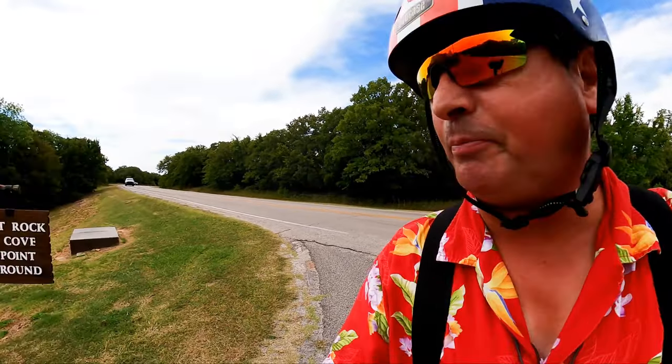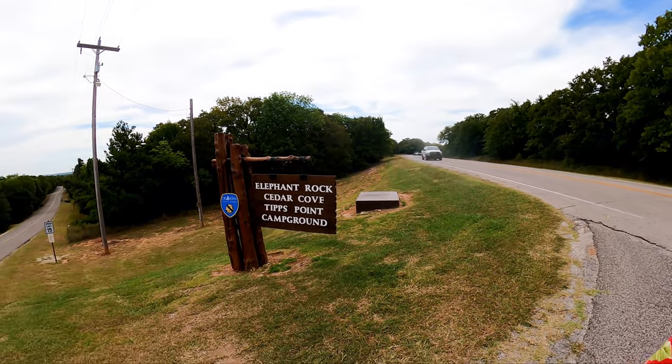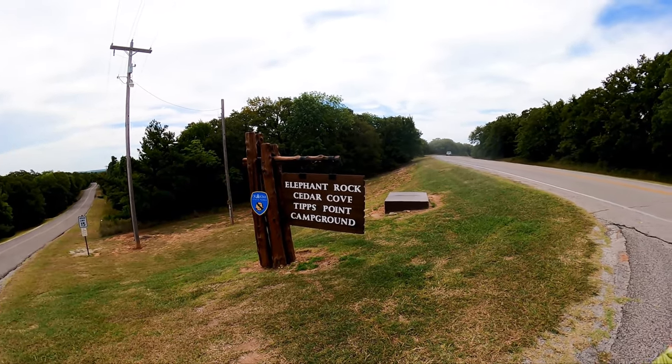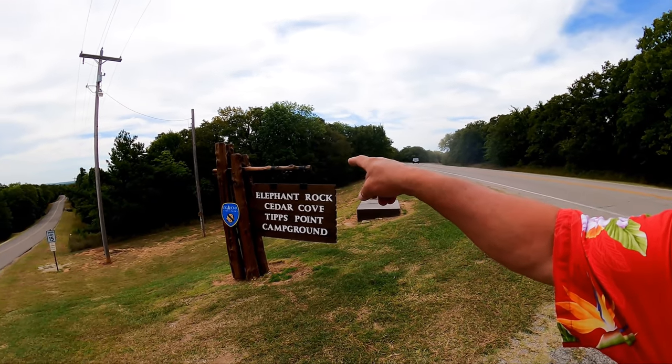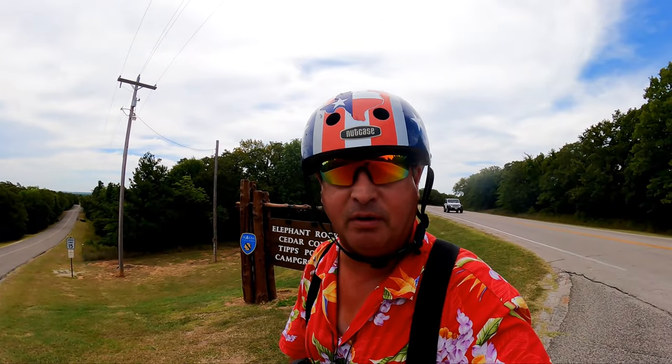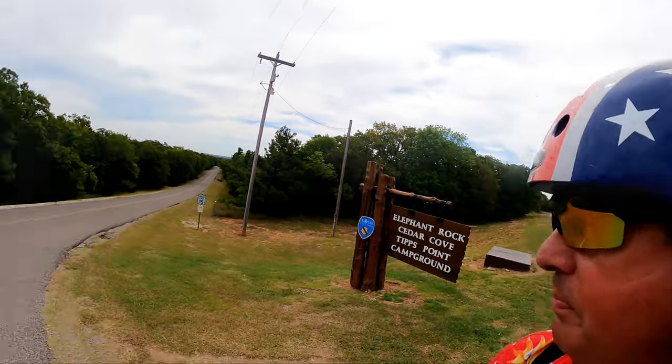Our travels have brought us to Elephant Rock, Cedar Cove, and Tips Point campgrounds. We're going to go to Tips Point, Cedar Cove, and finish up at Elephant Rock on this segment of our visit to Lake Murray State Park.